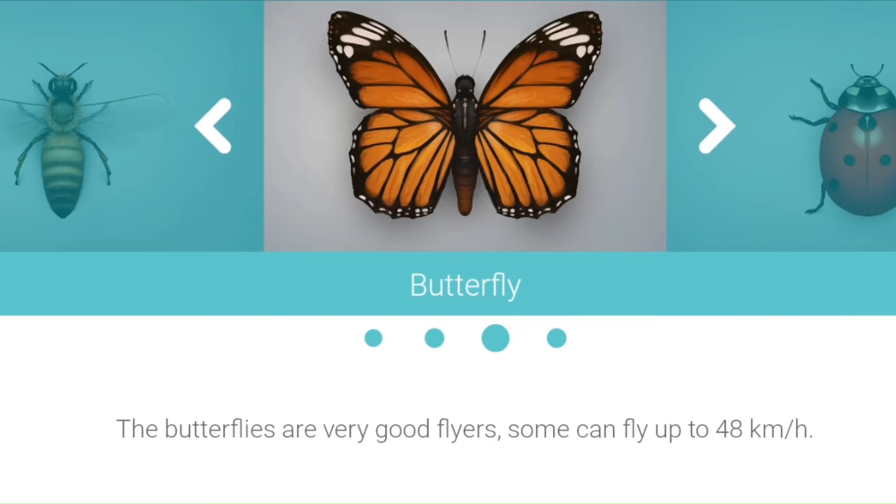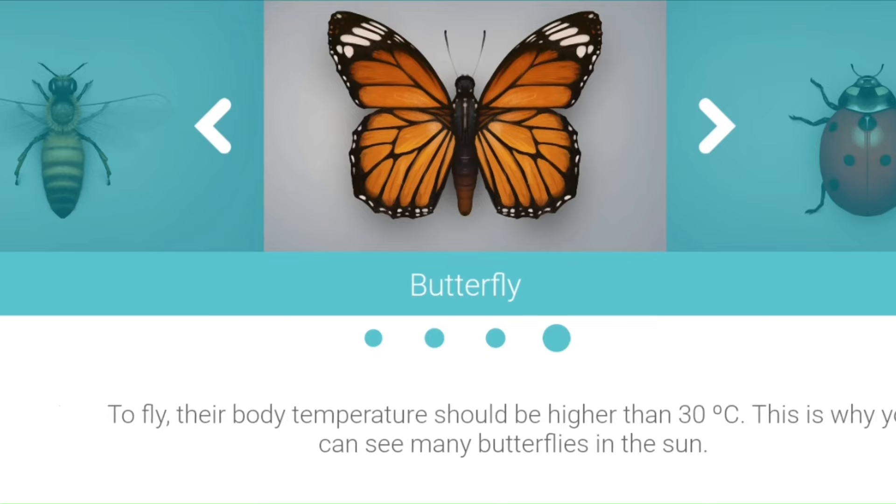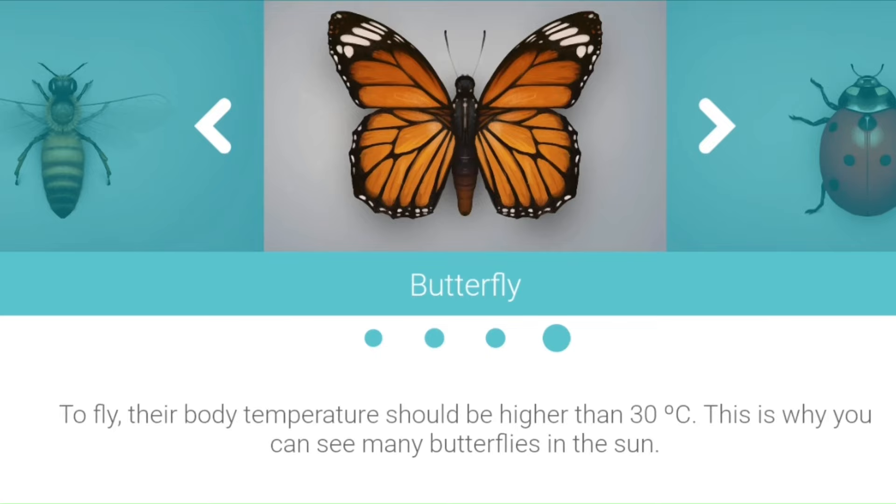Some can fly up to 48 km per hour. To fly, their body temperature should be higher than 30 degrees Celsius. This is why you can see many butterflies in the sun.